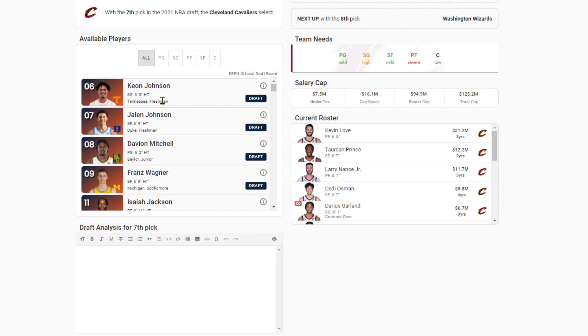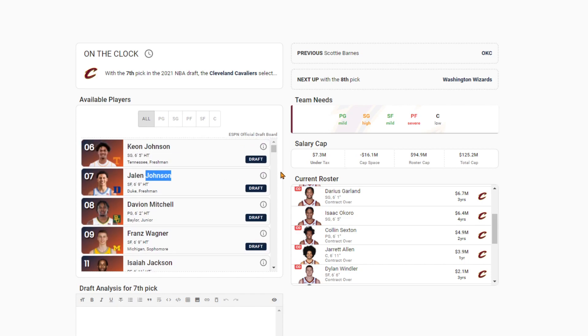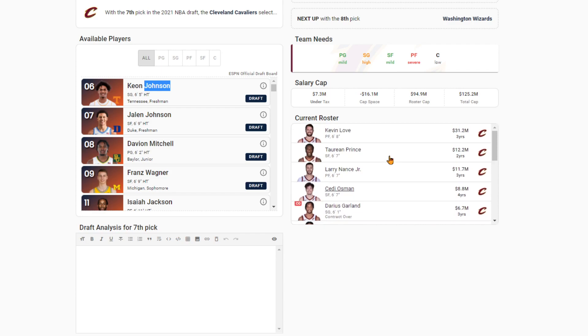The Cavs at seven — they missed out on the top five. I think you're still looking at the power forward position. You've got Okoro, Sexton, Garland, and Jared Allen. You want to fill the power forward position. Franz Wagner is an interesting player but some people might interpret him as not very high upside. So you've got the higher upside player in Jalen Johnson. Keon Johnson has a lot of issues comparatively — he has similarities to Jarrett Culver. Jalen Johnson's the easy pick here. Maybe it's not the best fit, but I think you go best available in this situation.